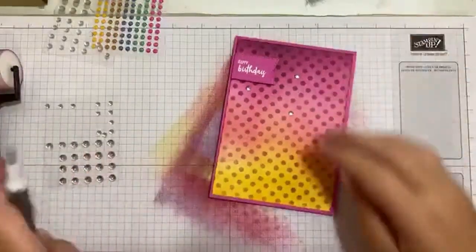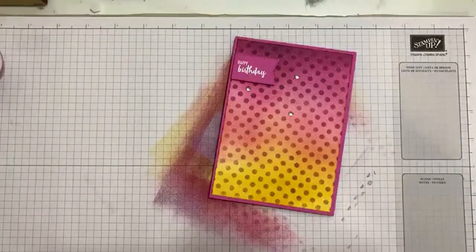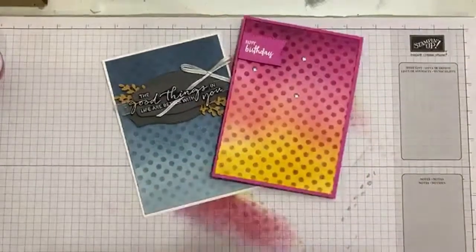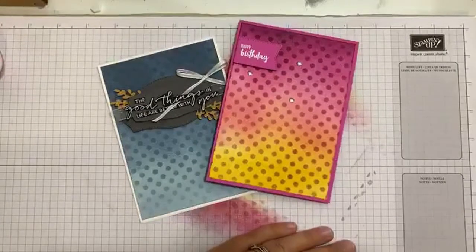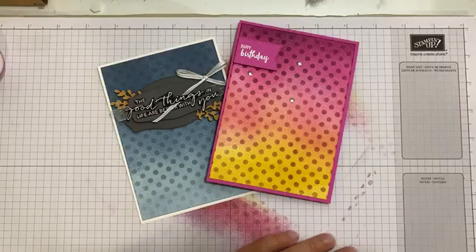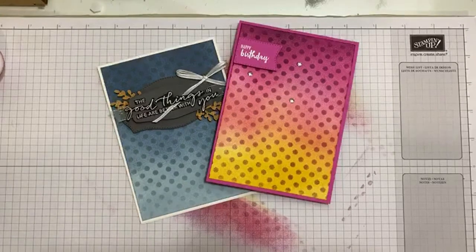Sorry for the slightly all-over-the-place Facebook Live today, but there is my ink blended dotty card. Thank you ever so much for joining me — I do hope you've enjoyed it, although it has been a bit all over the place. Don't forget about those fabulous bonus days coupons and my code club. I hope to see you again here at seven o'clock next Wednesday, and I hope you have a really fabulous crafty week. Thanks for watching — bye for now!